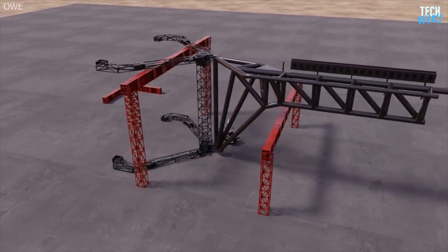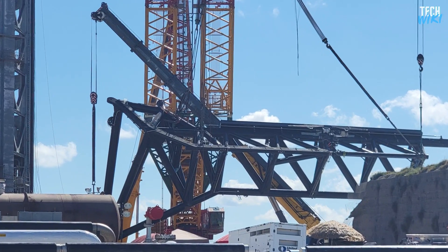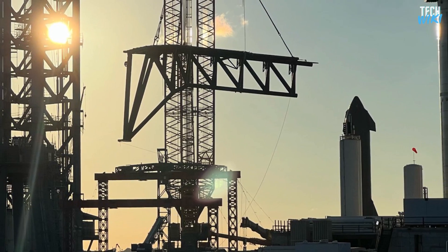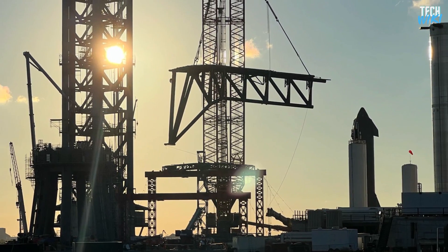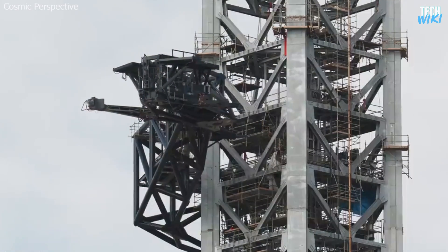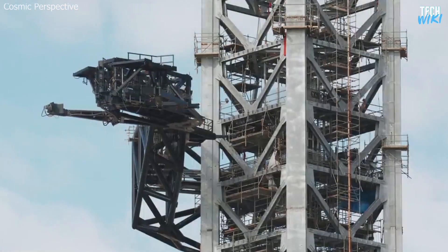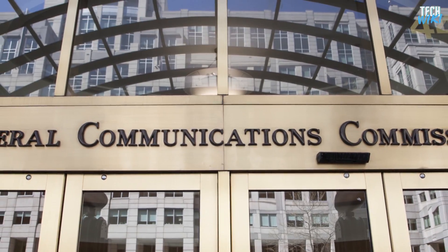In the latest chapter of SpaceX's Starship Launch Tower chronicle, the company has rolled the chopstick component to the pad and attached the device to the end of the tower's newly installed Starship quick disconnect arm. For the first time, it went through a slow movement test this week. Everybody was excited to see it moving and looking forward to seeing it moving alongside the catching arm.